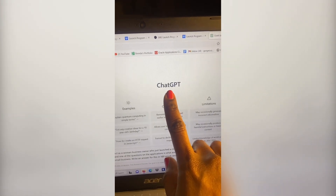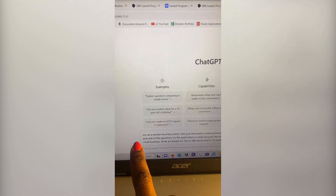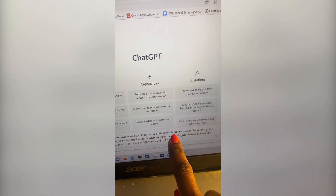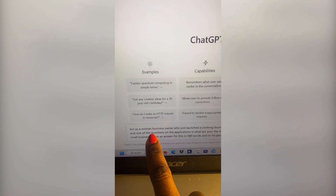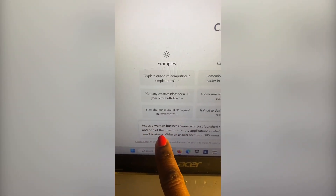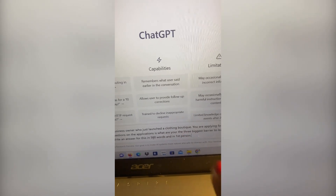Once you're on ChatGPT, you're going to write a specific prompt in the prompt box. You're going to ask ChatGPT to act as a woman-owned business owner who just launched a clothing boutique. You are applying for a grant, and one of the questions on the application is: what are your three biggest barriers to leading a small business? Write an answer for this in 500 words and in first person.